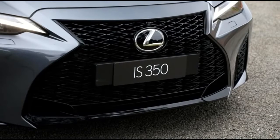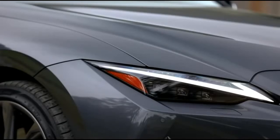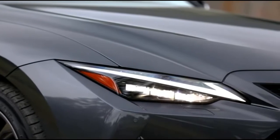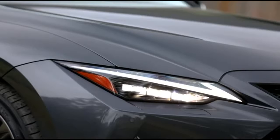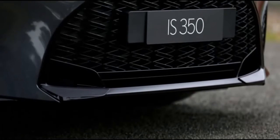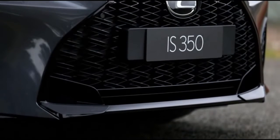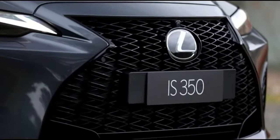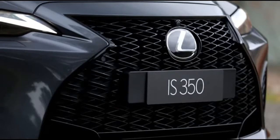This is in addition to smart entry and start, heated and 8-way power adjustable front seats, dual-zone climate control, 10-speaker audio, DAB+, satellite navigation with SUNA live traffic, voice control and LED headlamps with automatic high-beam.